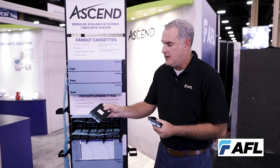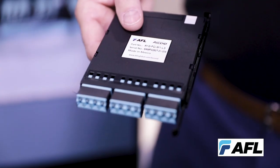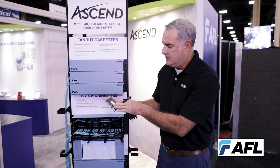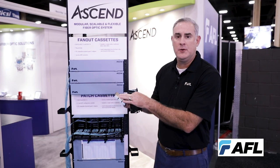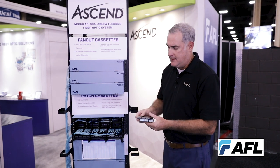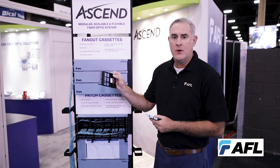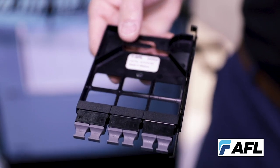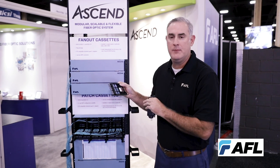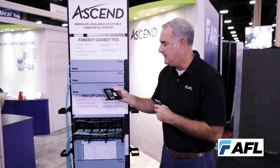We offer a traditional optical fan-out cassette which converts a standard MPO style high density connector into individual connectors on the front panel to allow for efficient patching. A secondary option could be a patch-through cassette where you can manage very high density applications, again using MPO terminations transitioning to another MPO termination to allow for the ultimate density.